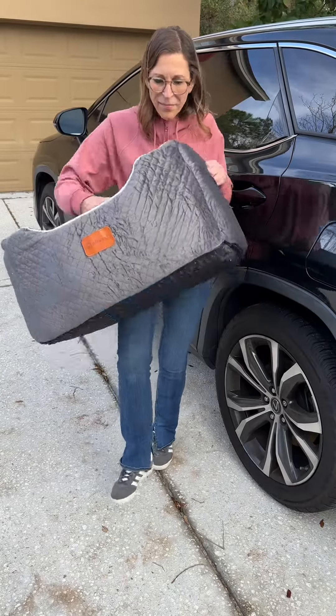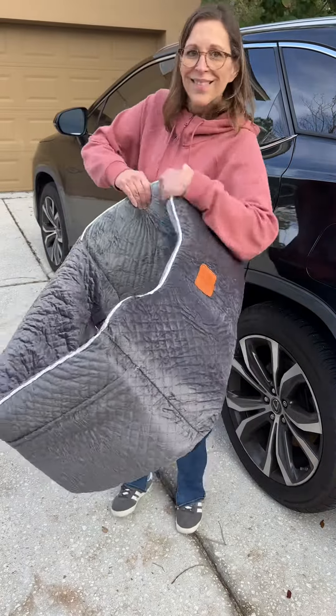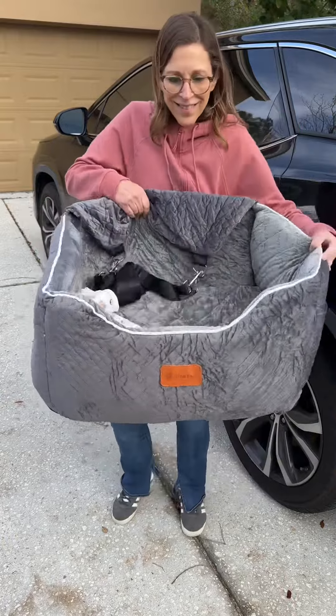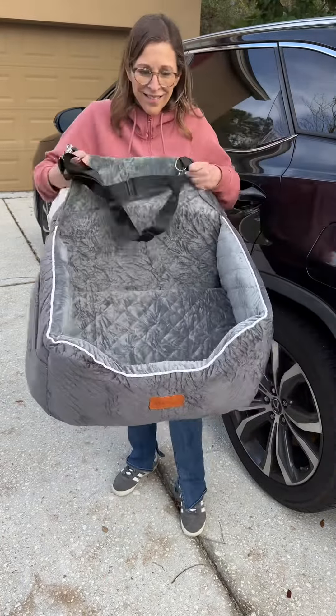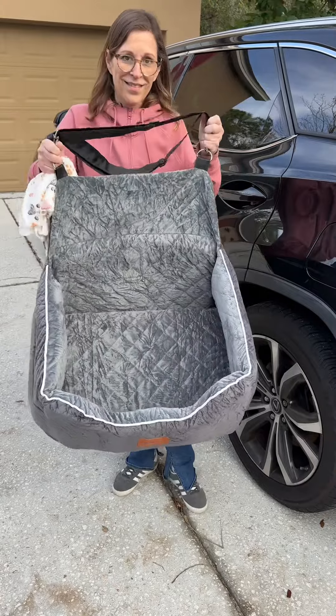I was sent this dog booster seat from Alphatalk and I have a few things to say about it. First off, I love this booster seat. I was extremely impressed with the product.